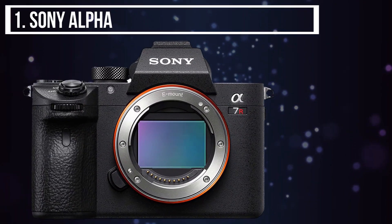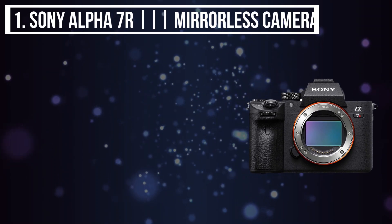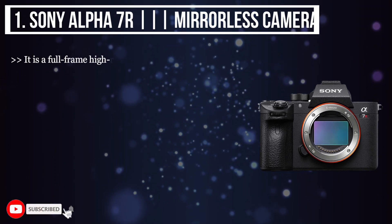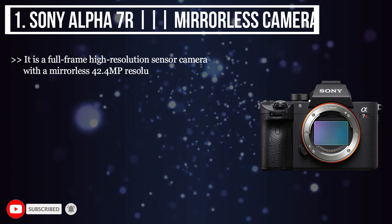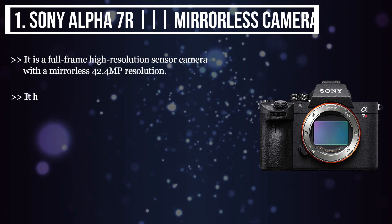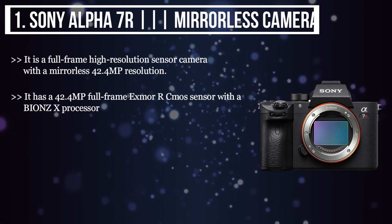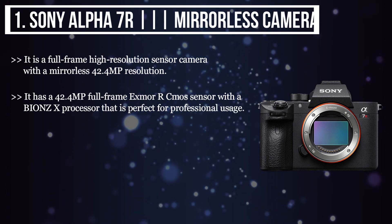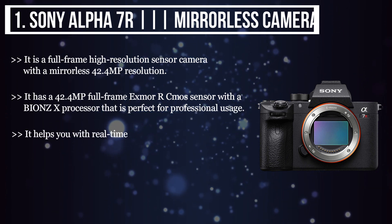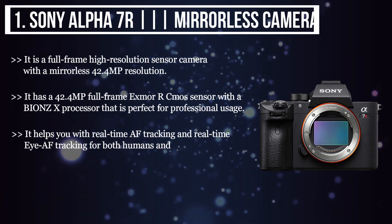The first product we have is the Sony Alpha 7R Mirrorless Camera. It is a full-frame high-resolution sensor camera, with a mirrorless 42.4 MP resolution. It has a 42.4 MP full-frame Exmor CMOS sensor with a BIONZ X processor, that is perfect for professional usage. It helps you with real-time AF tracking for both humans and animals.